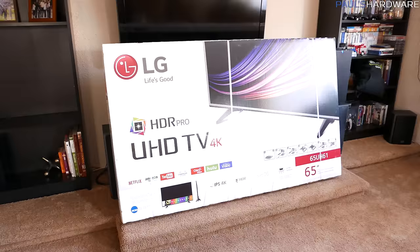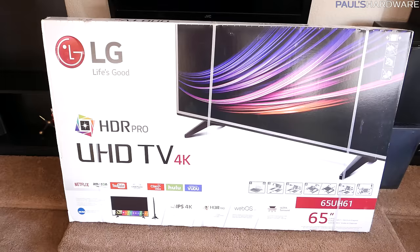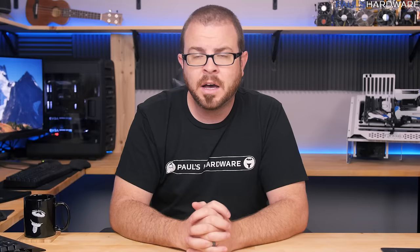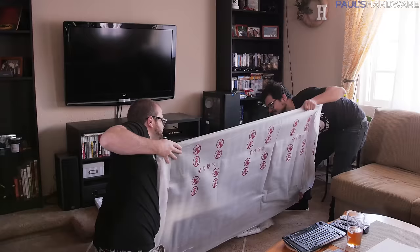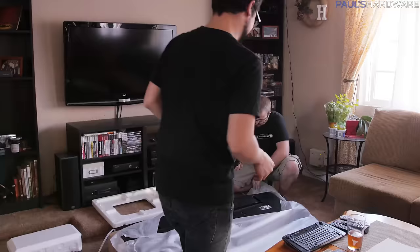I recently spent just under $800 on this 65-inch 4K LG TV, which I got at Target after my wife spotted it on Slick Deals with a very nice discount. I would not like to thank LG, Target, or Slick Deals for sponsoring this video, because this video is not sponsored by anyone — so they can suck it. Not my wife, though.